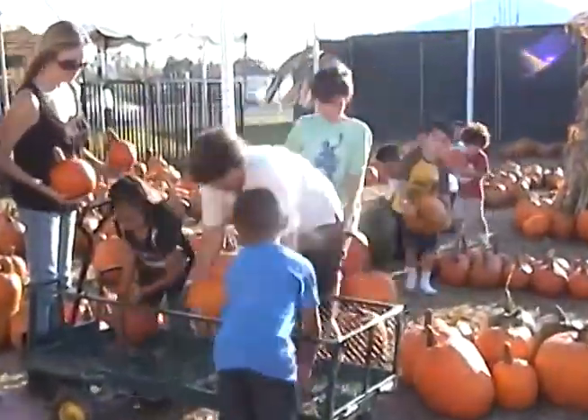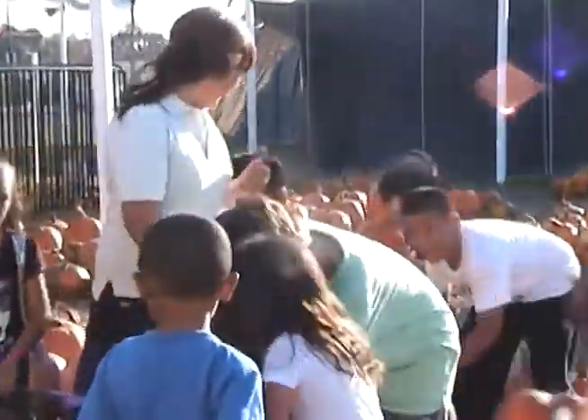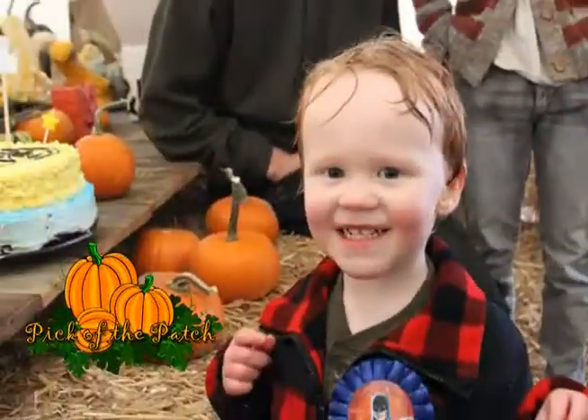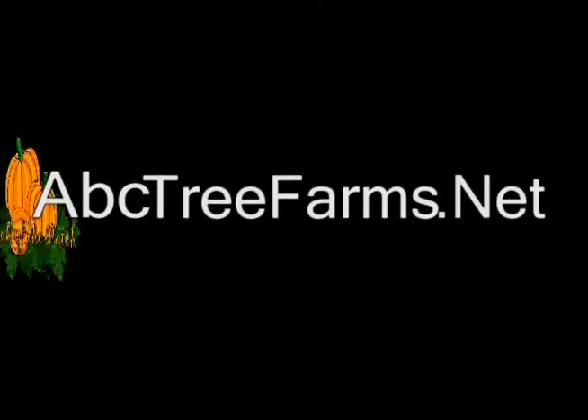Got a group? Get a discount! Preschool, schools, non-profit groups, birthday parties, and mommy and me all get special discounts! For information, go to abctreefarms.net — Pick of the Patch Pumpkins!